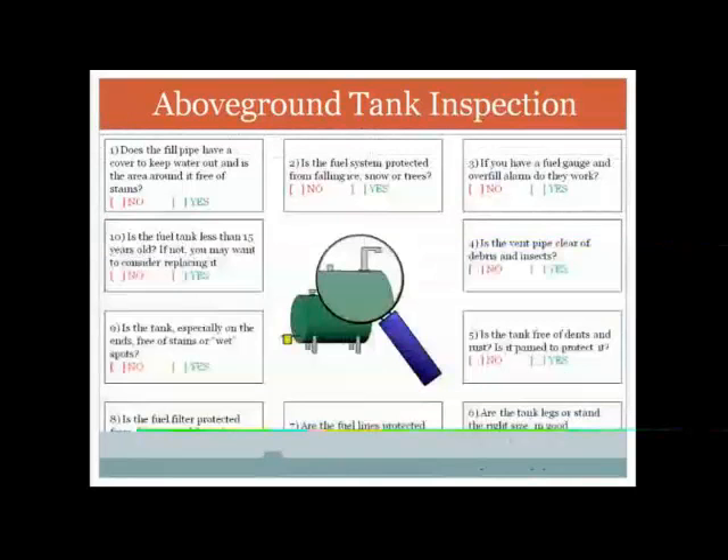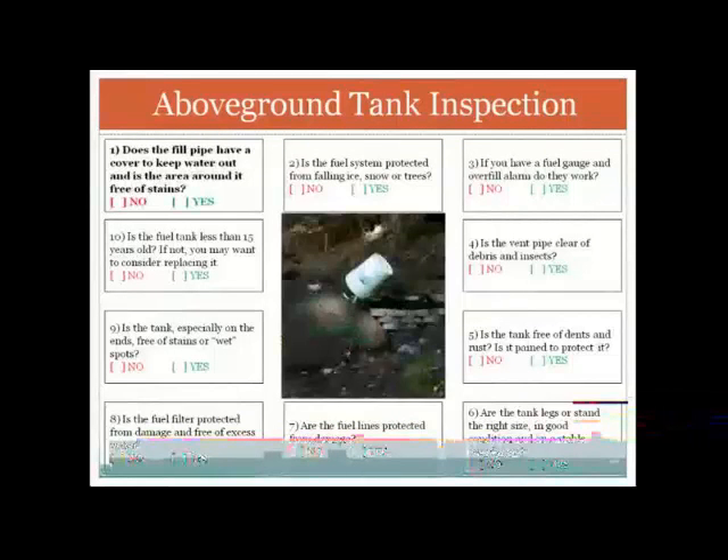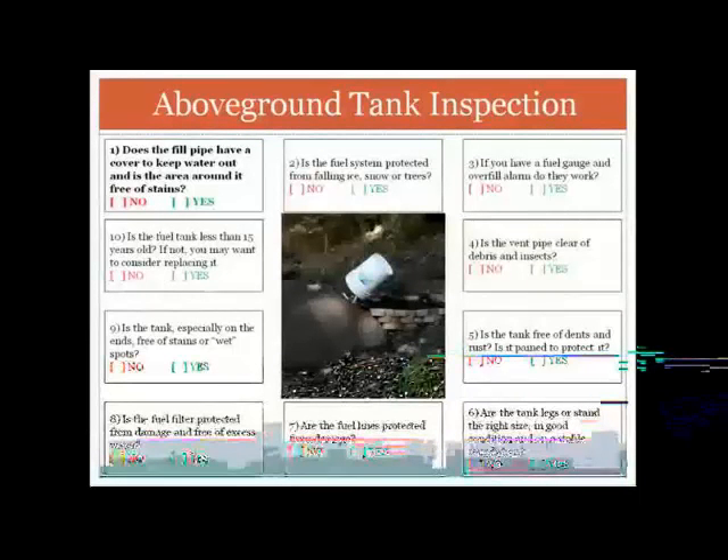Now, tank inspections. If you have an above-ground tank, there are 10 steps we recommend you check about once a year. The first is: does your fill pipe have a cover to keep water out, and is the area around it stain free? The more water in your tank, the more likelihood of internal corrosion. One gentleman is using a five-gallon bucket as a cap for his fill pipe — ideally you'd have a more traditional screw-on cover, but that's better than nothing.